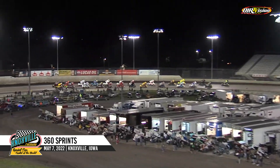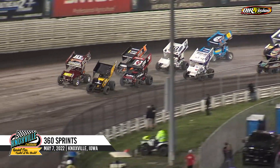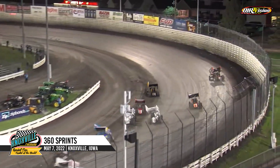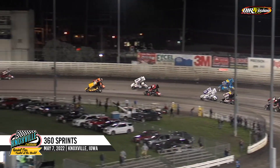Joe Beaver will lead him to the green flag, Terry McCarl right to his outside. Looking around turn four, your 360 A-Main goes to the green. Down the shoot into the turn, that goes side by side for the top spot. Three wide for third as they're working to turn number two.